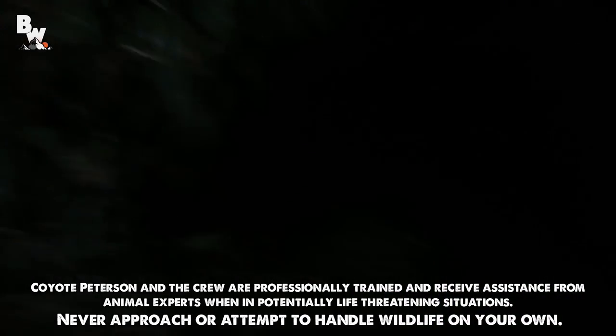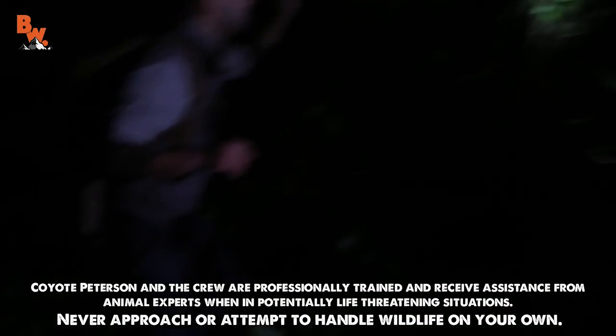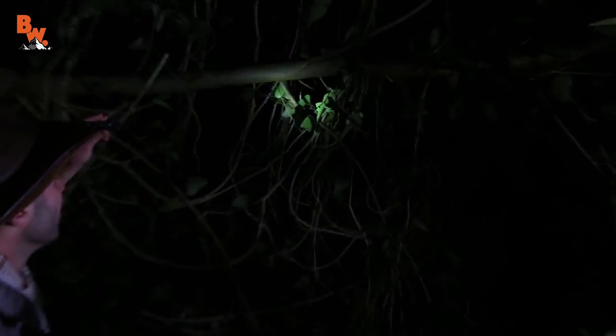Guys, I got an iguana. Yep, little one. Check it out, right there. He's sleeping right in the crux of that tree. Oh, nice. See him? Yeah, he really sticks out.